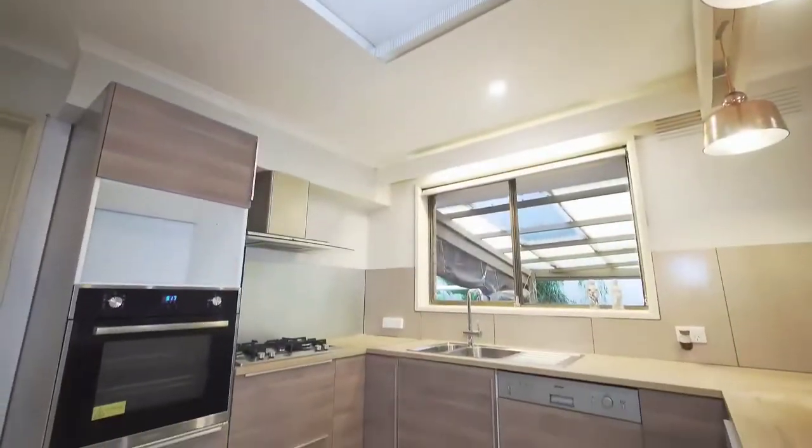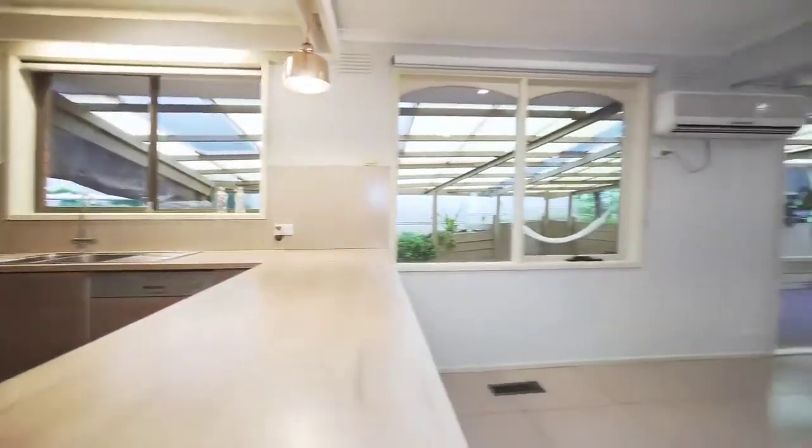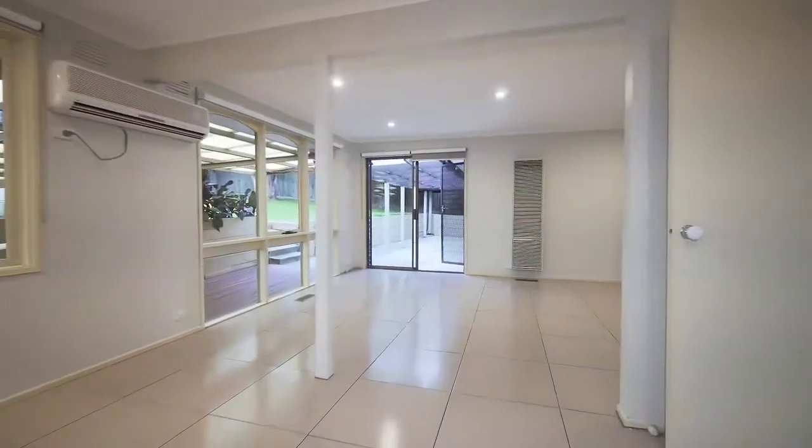There's a light-filled, spacious kitchen with stainless steel appliances, including a gas stove range hood, dishwasher, and a large meals area.